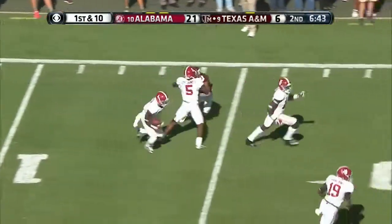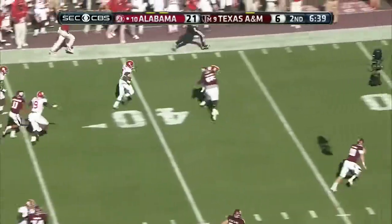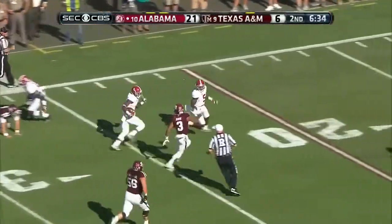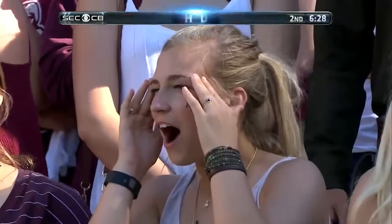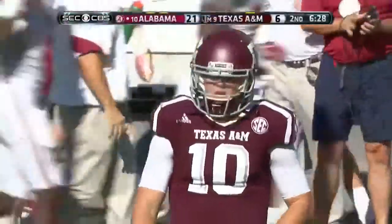Intercepted! Eddie Jackson has another one — his fourth of the year — and he's got some blocking help. Kyle Allen can't stop him. There's another block. Cyrus Jones — and that one went 93 yards. Touchdown!